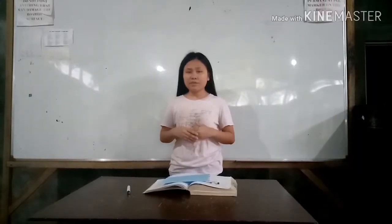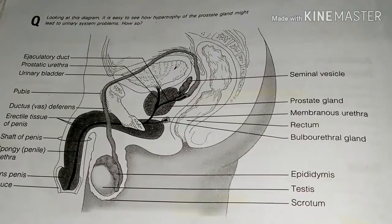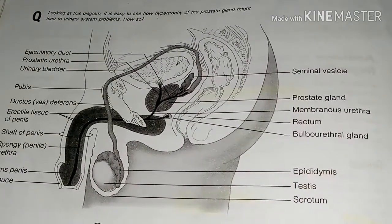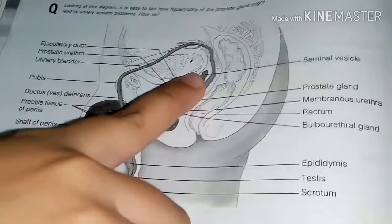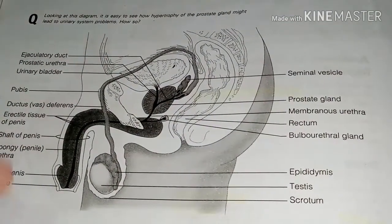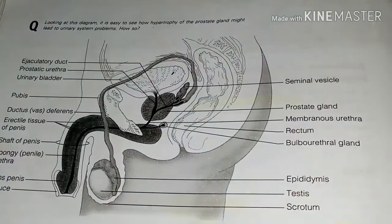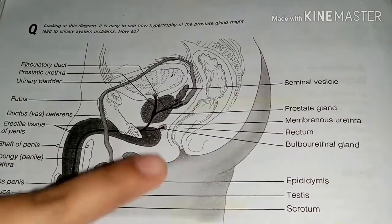Moving on to the male accessory glands. This includes three glands: the seminal vesicles, the single prostate gland, and the bulbourethral glands. These glands produce the bulk of semen — the sperm-containing fluid that is propelled out of the male reproductive tract during ejaculation.